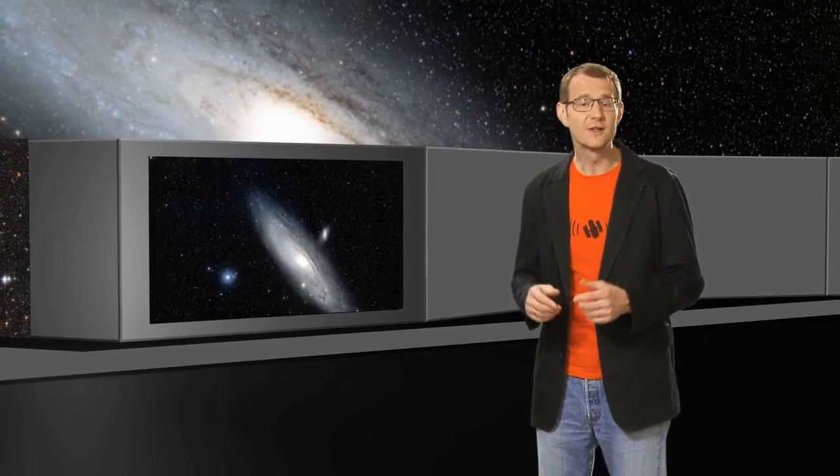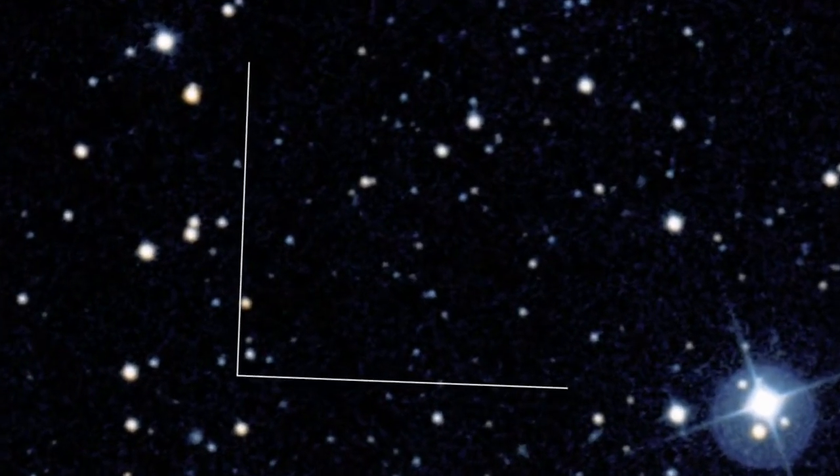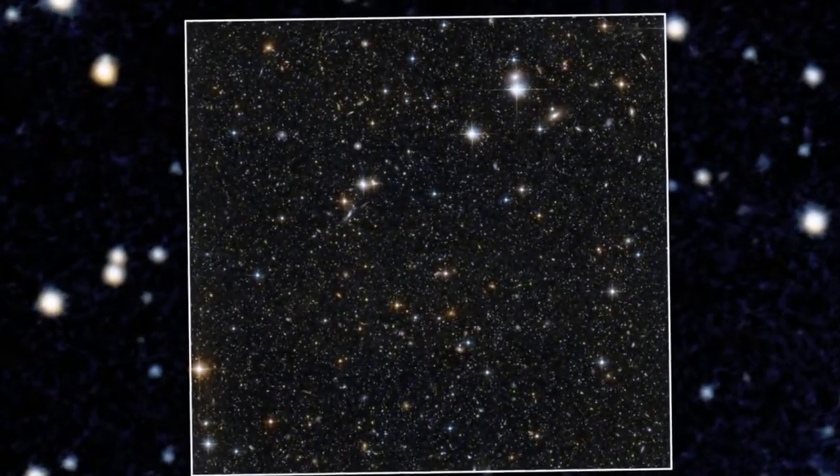But the most crowded of these observations is in the galaxy's disk — the part that includes the distinctive spiral arms as well as the dimmer and less numerous stars in the gaps between them.